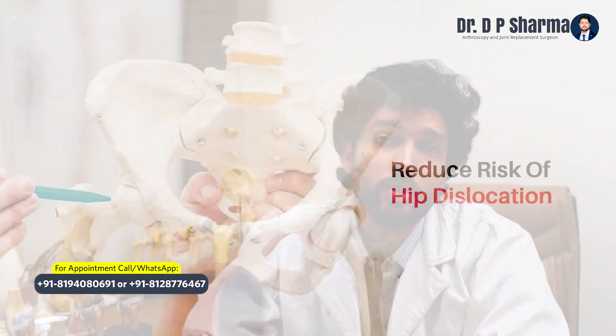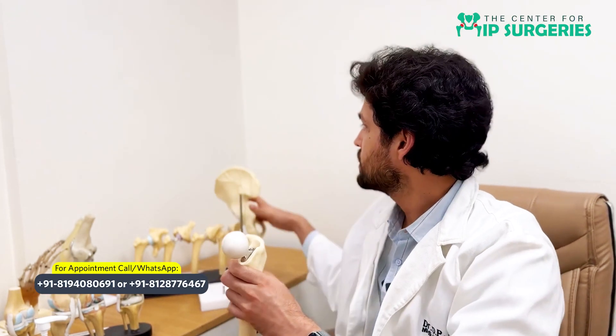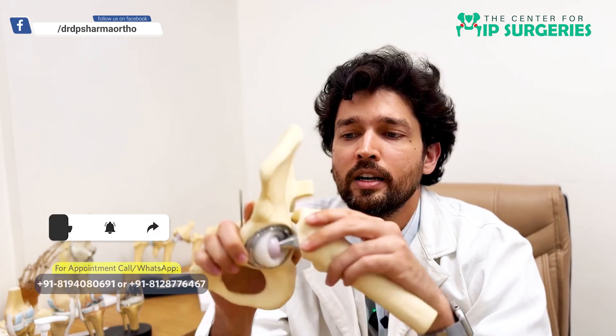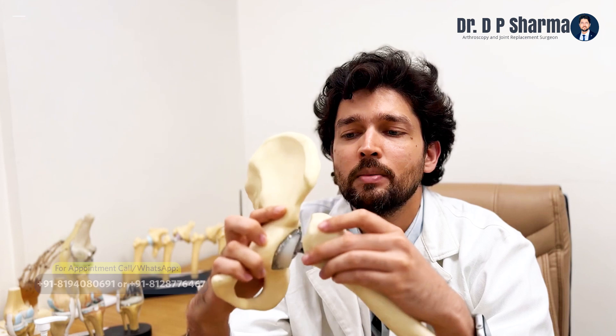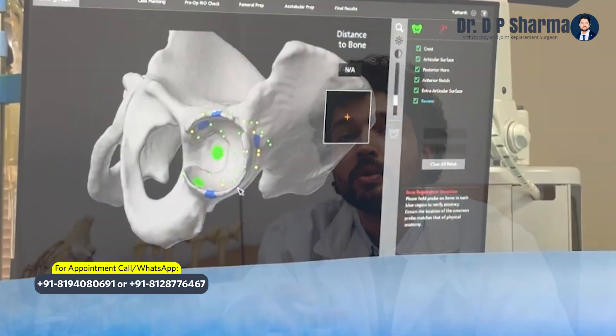The next important benefit is reduced risk of dislocation. We have already minimized dislocation risk using our MIS bikini DA techniques, but dislocation can also occur due to impingement. Using this model, if there is bony growth on the acetabulum and it impinges on a structure, that is called impingement — where a bone is catching somewhere. This live movement analysis can be checked with the robot, helping us reduce impingement-related dislocation rates.